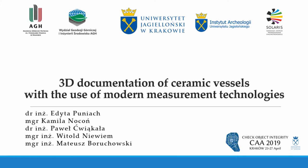Good afternoon everyone. I would like to introduce myself and our team. My name is Edita Puneach and I represent AGH University of Science and Technology. Camilla Nocon from Jagiellonian University is with me today. We are going to talk about the 3D documentation of ceramic vessels and present the results of our studies, which were made by a team consisting of one archaeologist, one metrologist, and three surveyors.